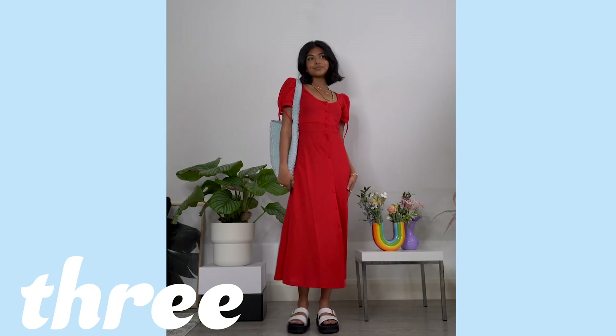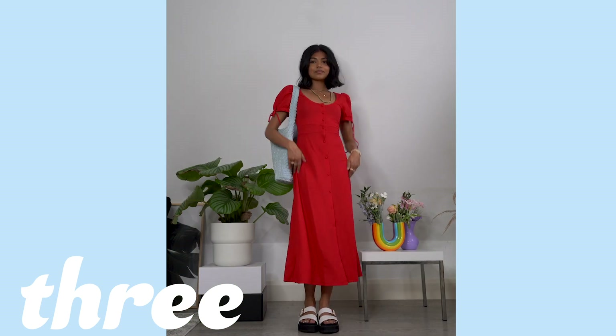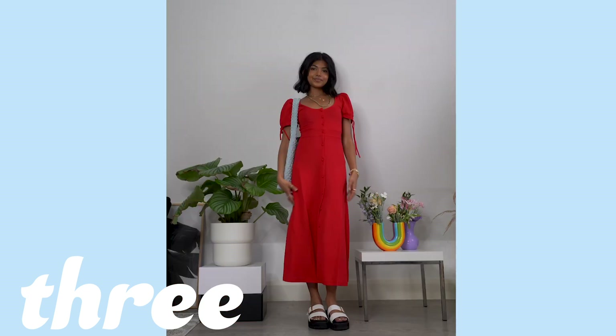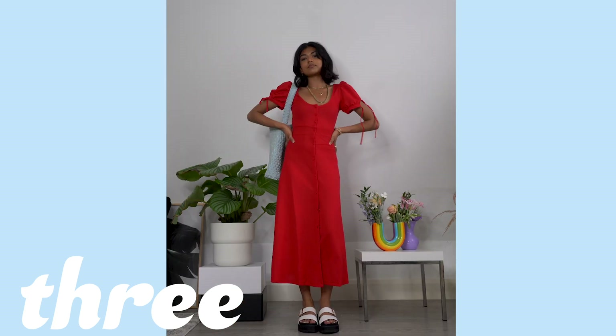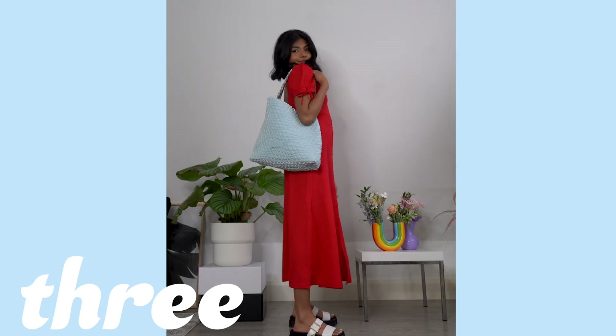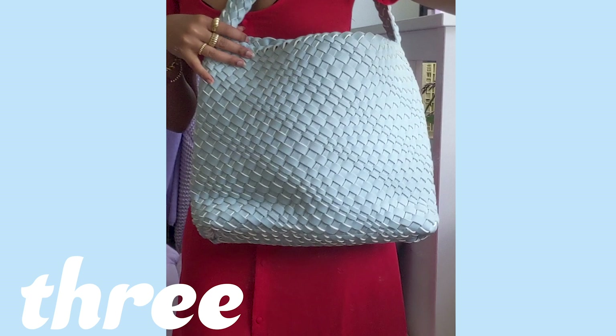Next we have a cute summer evening look. I love this dress — the fit is super flattering and I love how girly it is with the puff sleeve and the scoop neckline. I'm loving this color combo of the blue bag with the red. I could see myself wearing this to a cute little picnic with a cheese board, bread, strawberries, maybe some croissants — oh my god, I'm getting hungry.